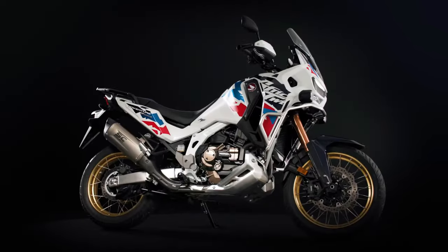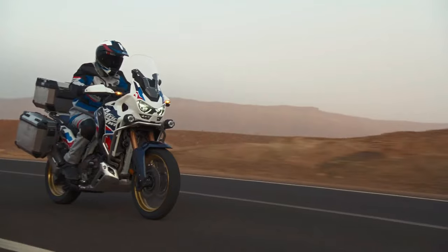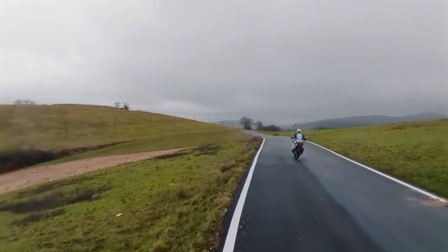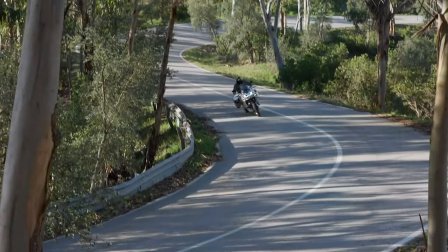Both bikes also now boast the option to fit tubeless tires, something that should make mid-trail punctures a little easier to fix. The frame, subframe, and CRF-450R-inspired swingarm of both machines remain the same for 2024.